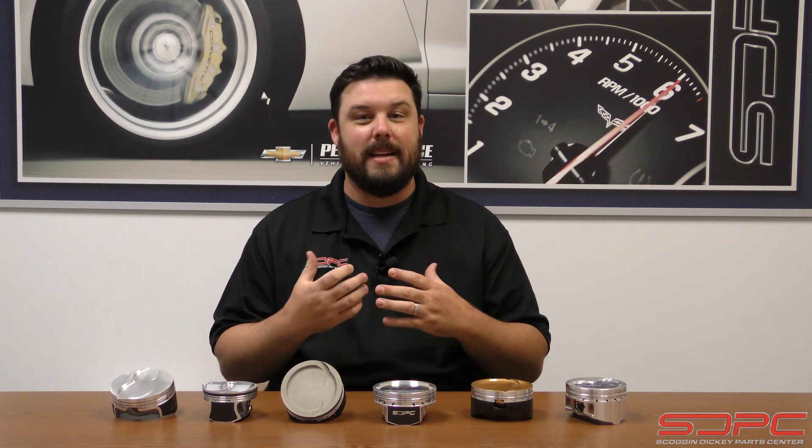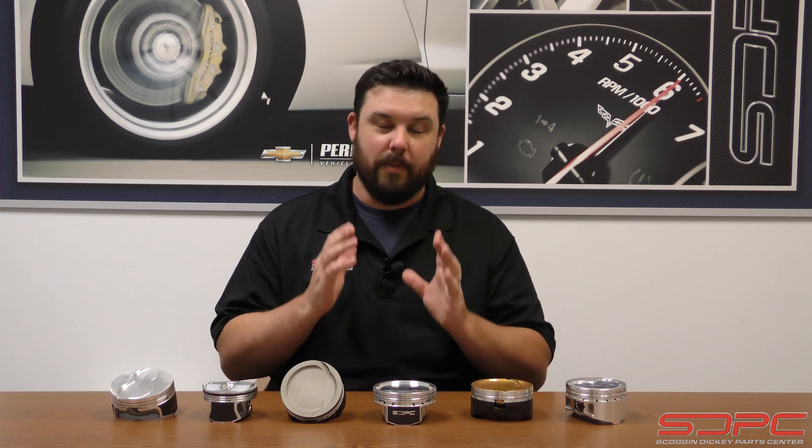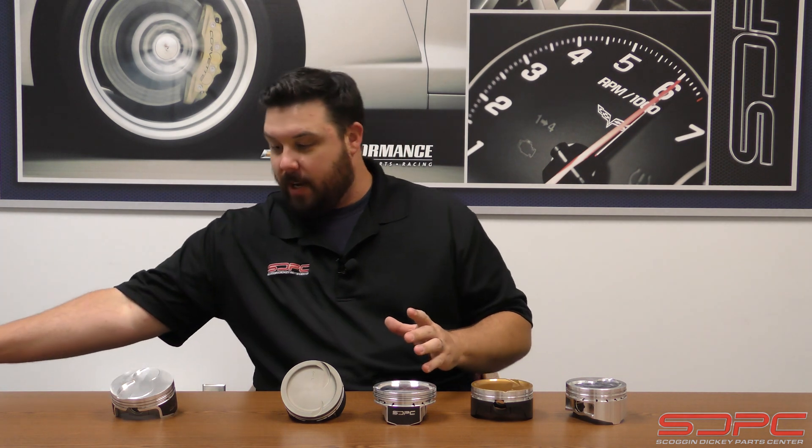Speaking of forged, that's what GM ended up using in the LS9 crate engines. That needed a forged piston — it was a bigger blower, much higher horsepower, and of course they wanted to warranty that engine. They wanted to make sure that if you went out and abused it, that was one thing that wasn't going to fail. What I have in front of me right now is a huge collection of different aftermarket forged pistons, and as you can see, none of them look the same.